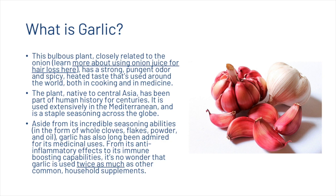So what is garlic? This bulbous plant, closely related to the onion, has a strong pungent odour and spicy heated taste that's used around the world both in cooking and in medicine. The plant, native to Central Asia, has been part of human history for centuries. It is used extensively in the Mediterranean and is a staple seasoning across the globe. Aside from its incredible seasoning abilities, garlic has also long been admired for its medicinal uses.